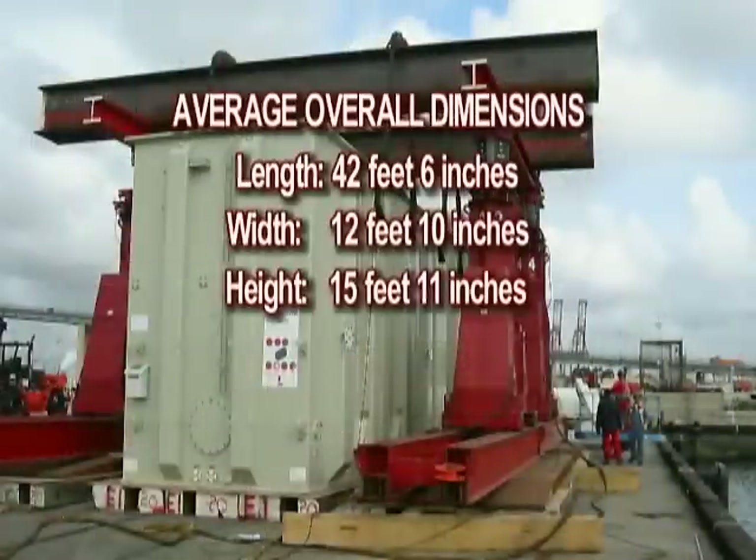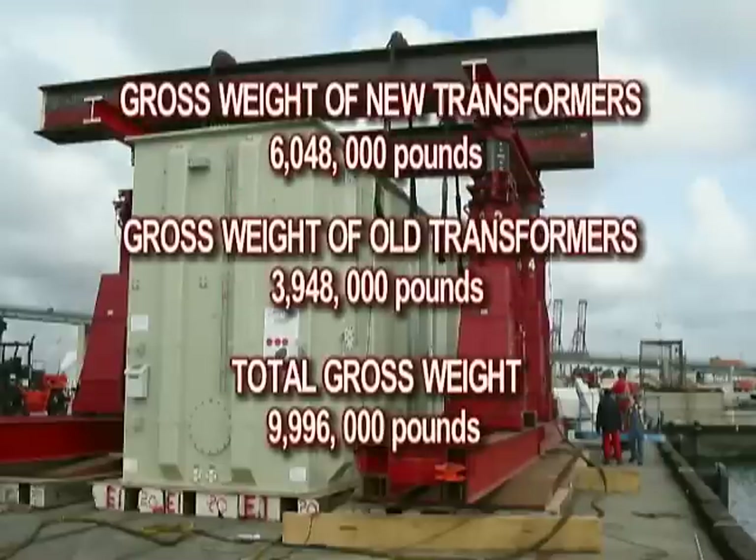Average overall dimensions: Length 42 feet 6 inches, Width 12 feet 10 inches, Height 15 feet 11 inches. Gross weight of new transformers: 6,048,000 pounds. Gross weight of old transformers: 3,948,000 pounds. Total gross weight: 9,996,000 pounds.